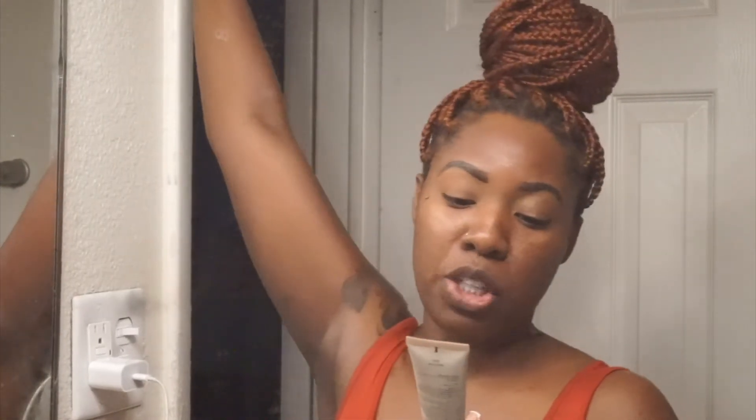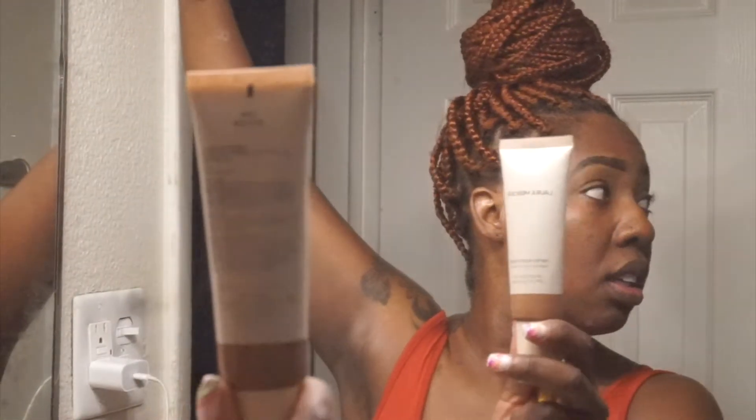Hey loves, so this is about to be a quick makeup video. I already got these brows on so let's hop straight into it. What I'm gonna be using is my Laura Mercier tinted moisturizer natural skin perfecter — it has SPF 30 sunscreen in it, and this is the color SM1 Mocha.